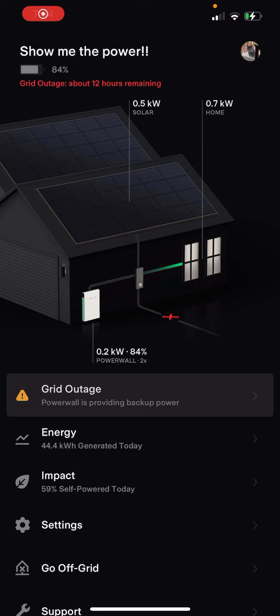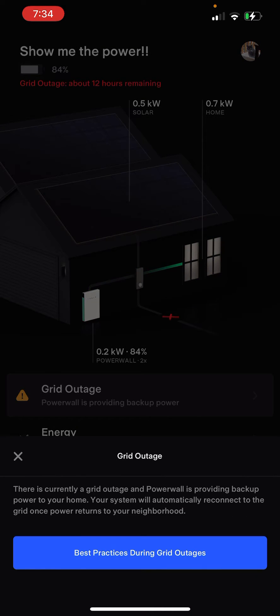I was hoping to capture one of these events. You'll see that the grid has gone down — it's recorded a grid outage. At the bottom of the screen it's telling you that there currently is a grid outage and the Powerwall is providing backup power to your home. Your system will automatically reconnect to the grid once power returns to your neighborhood.